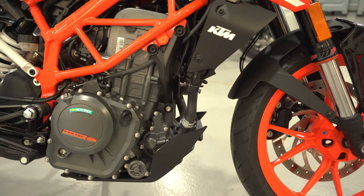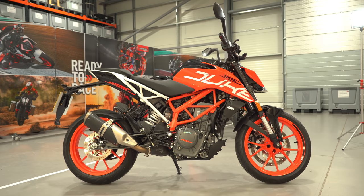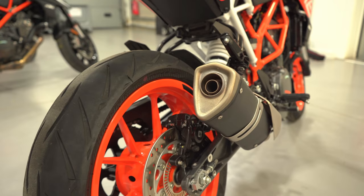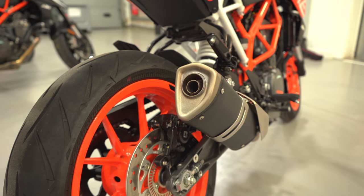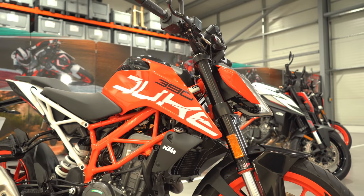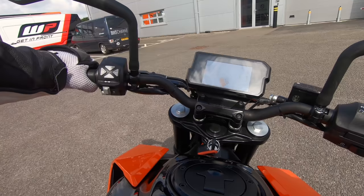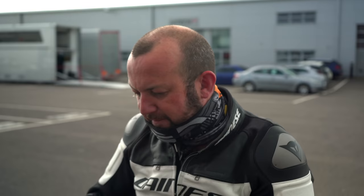The KTM Duke 390 has a 370cc liquid-cooled single-cylinder motor, much like the 125. Power is up to 43 horsepower and torque to 37 Newton metres. The dry weight is 149 kilos — 12 up on the 125 — although both bikes share the same 13.4-litre fuel tank. There's a fair jump in price as well: £4,749 for this 390 version, although the riding experience more than makes up for the increase in price.